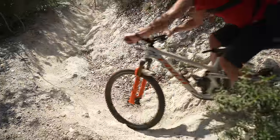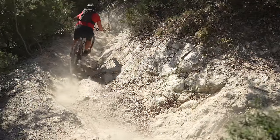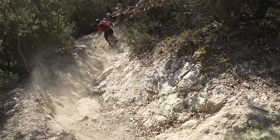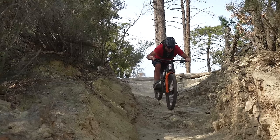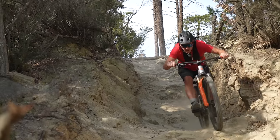While I was out there I rode a 15-kilo Pivot Firebird. Enduro bikes are kind of pushing 15 to 16 kilos now, aren't they?